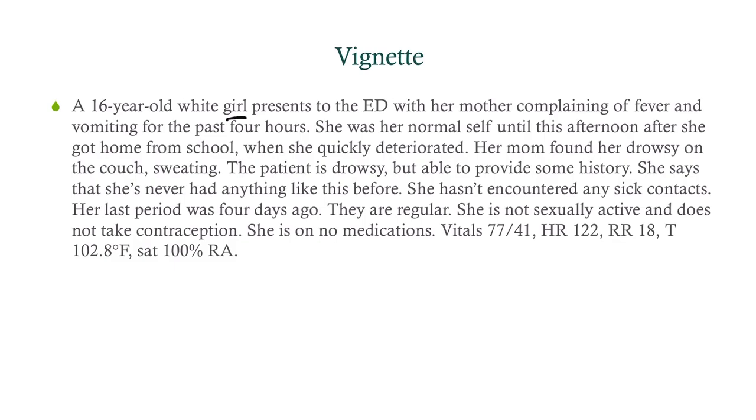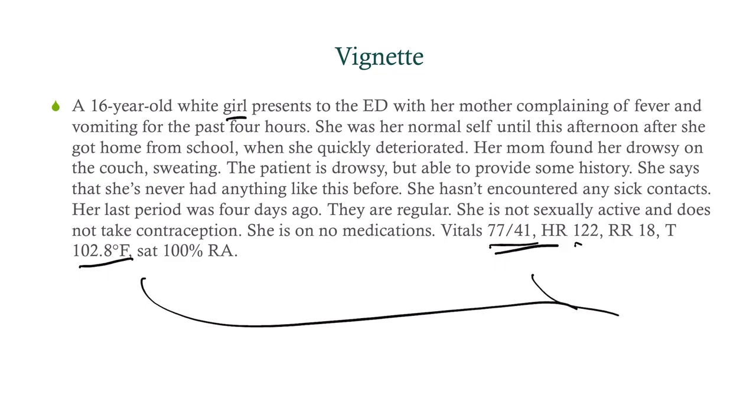Let's take a look at her vitals, knowing that teenagers are pretty close to adults with vital signs. She is severely hypotensive at 77 over 41. Naturally, she's tachycardic, and she's got a fever. What does this make you think of? Shock. Particularly the possibility of septic shock.